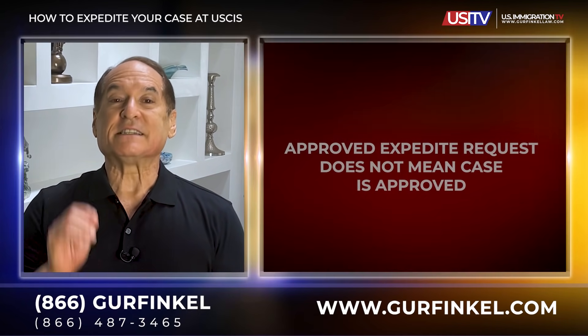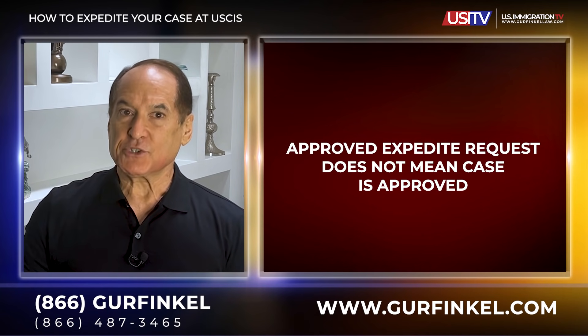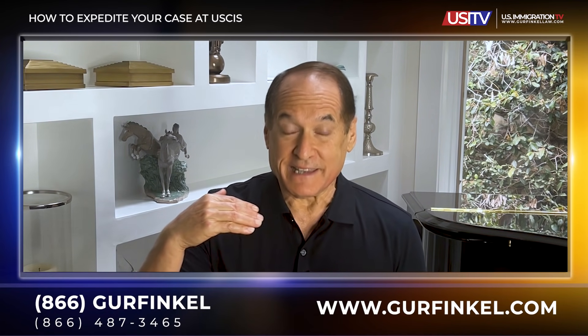Once an expedite request is submitted to USCIS, it may ask for additional evidence and documents to support the expedited processing or your dire situation. Also, if you are lucky enough to get the expedite request approved, it does not mean that your actual case is being approved. All it means is that USCIS will take your case out of order, put it at the front of the line, and issue a decision faster than their normal processing times. You could possibly get the expedite request approved but they could still deny your petition.